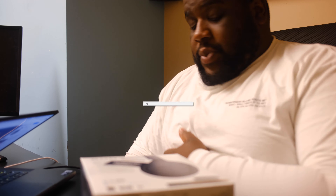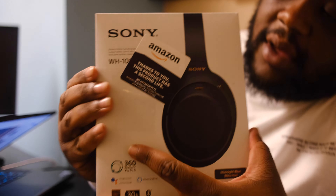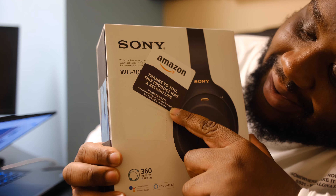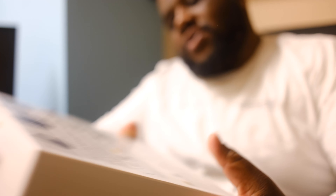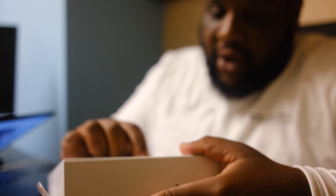This t-shirt right here is from 1340 Collective — shout out to them. But these headphones are refurbished by Amazon. It says, 'Thanks to you, this product has a second life.' I think that's pretty cool, Amazon is always doing something cool.